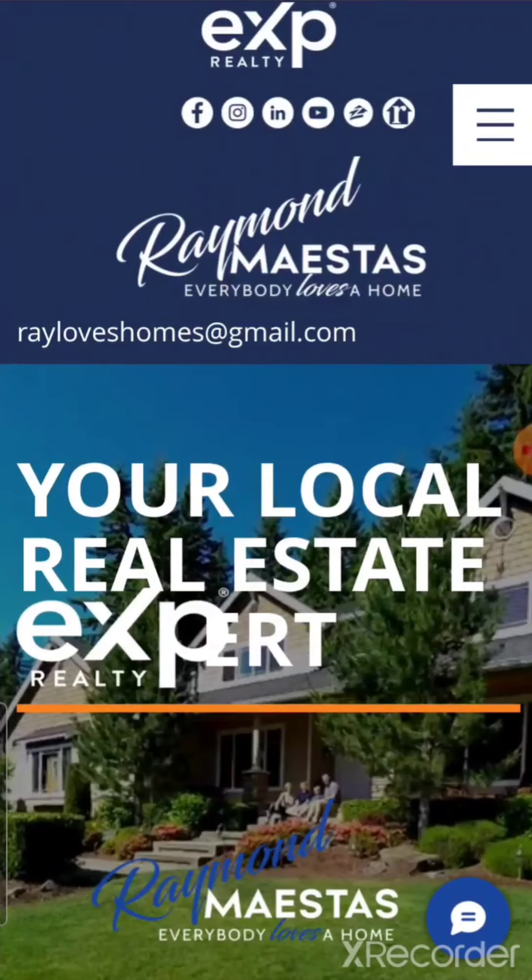Hi, this is Ray with Everybody Loves a Home Real Estate. I wanted to talk to you about one of the most common questions I get asked from a potential buyer: how much can I afford, how much would my monthly payments be, or how can I calculate how much my monthly payments would be?